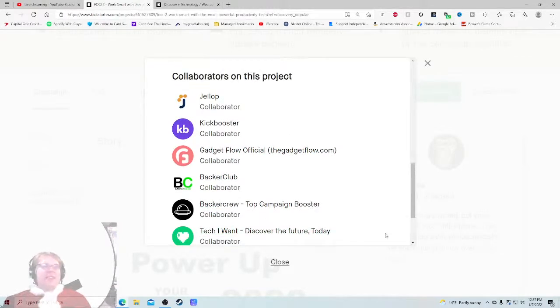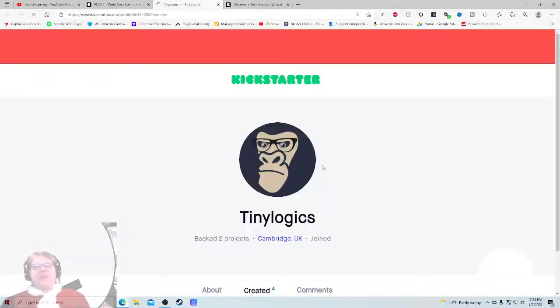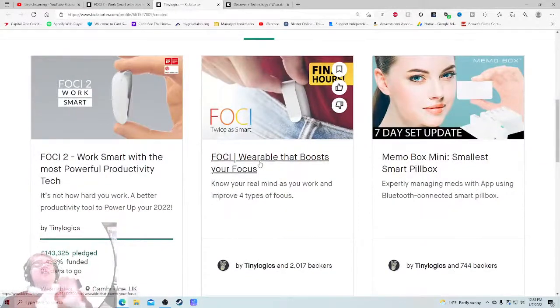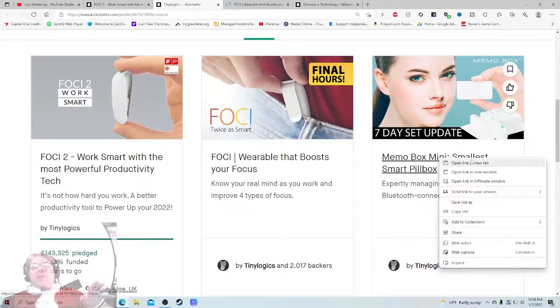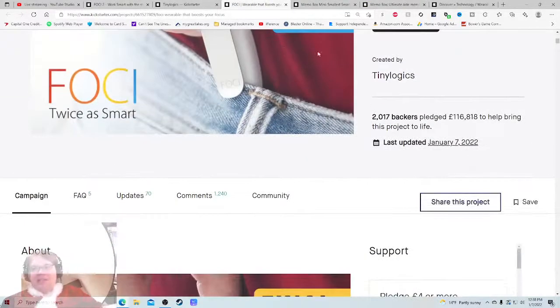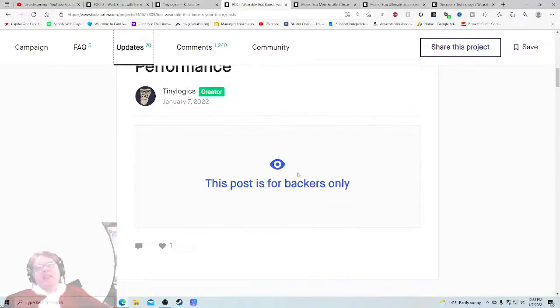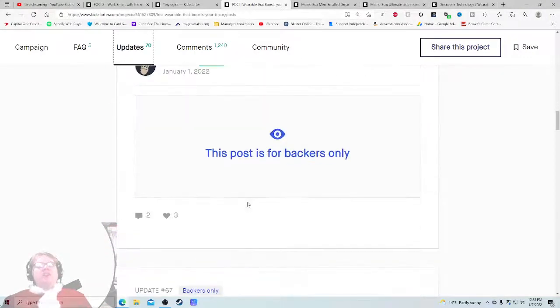It really did work - this is a successful formula, there are tons of people backing. I hope it works out for them. Let's go check out their four previous projects because they've created three other things. They did a Foci before, so this is the Foci 1 - so we can know right now pretty much how comfortable we're going to feel. The first Foci raised $116,000 - fantastic.